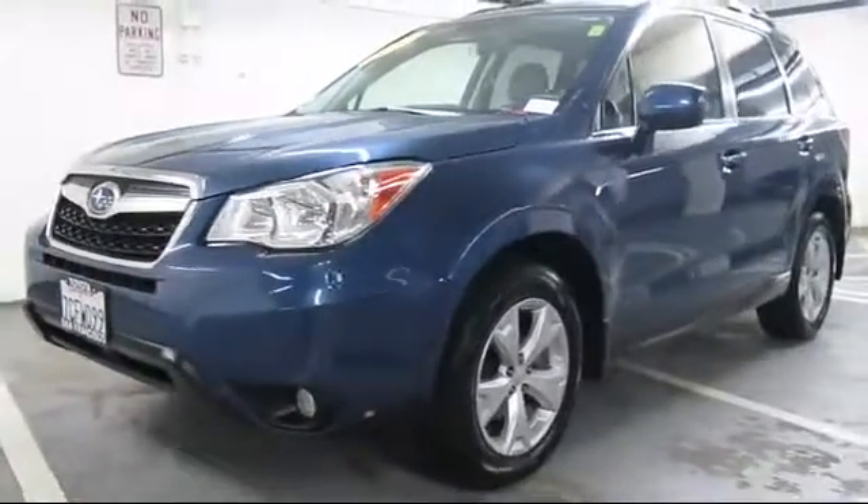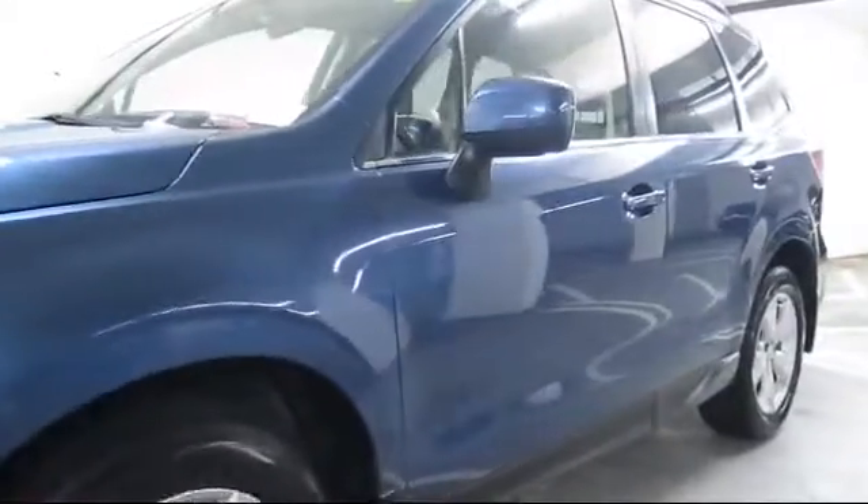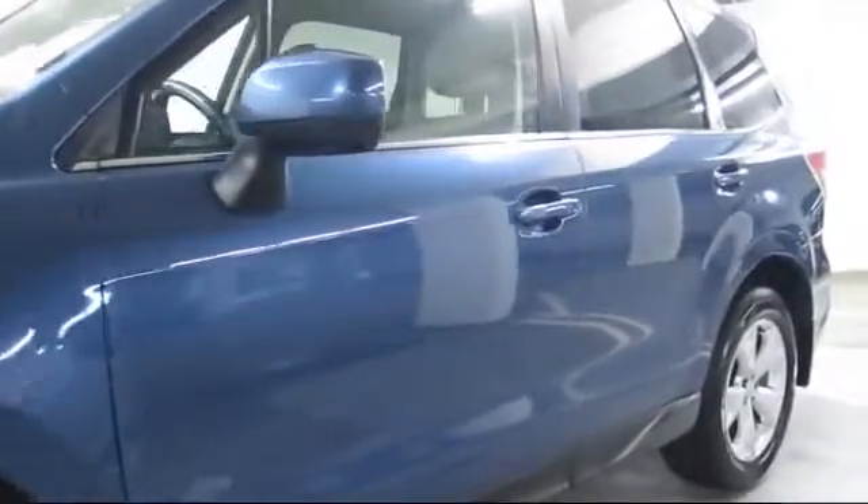It comes equipped with a roof rack, heated front seats, keyless entry, alloy wheels, steering wheel controls, and a moonroof.